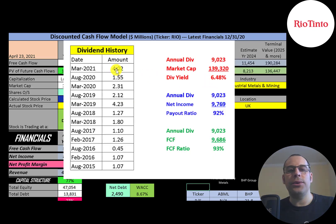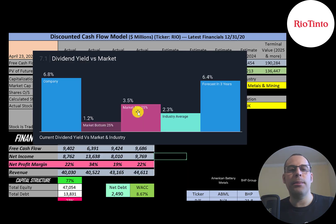They pay a semi-annual dividend. Their dividend yield is 6.5% and they pay out 92% of their net income and 93% of their free cash flow. The top 25% of the market pays a 3.5% dividend — they're way above that. Their industry pays a 2.3% dividend — they're also way above that. Analysts are forecasting their dividend yield to go down slightly to 6.4% in the next three years.